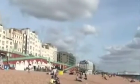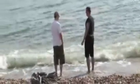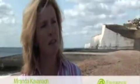Compared to 20 years ago, if you go down to the beach today, you'll be in for a big surprise. Bathing water quality in England and Wales has improved dramatically. Twenty years ago, 78% of our bathing waters met the European standard, whereas today, 97% of our bathing waters meet the European standard.